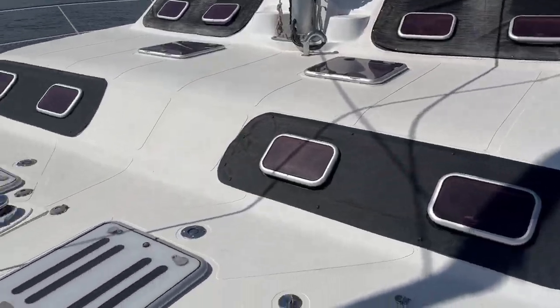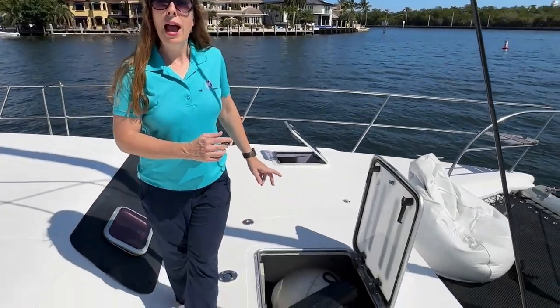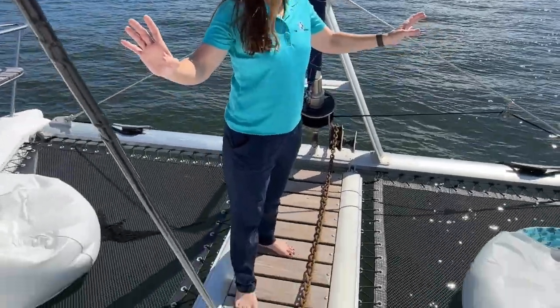We have the electric windlass with anchor wash down. We also have the galley propane storage with additional tanks. There is no safer gangway than this — you can be flat-footed like on the dock.